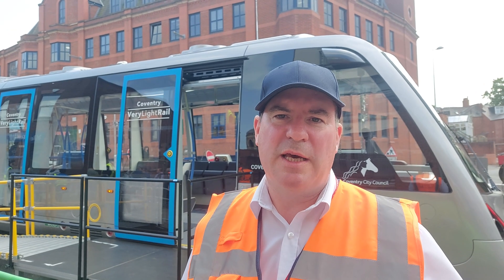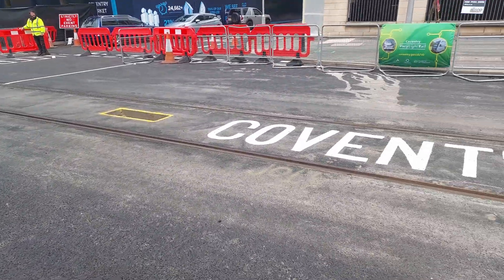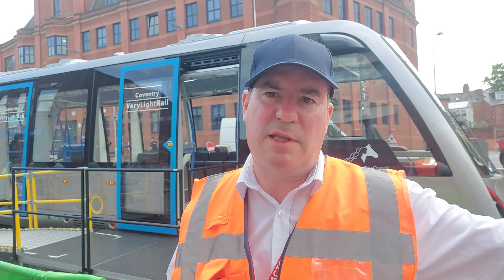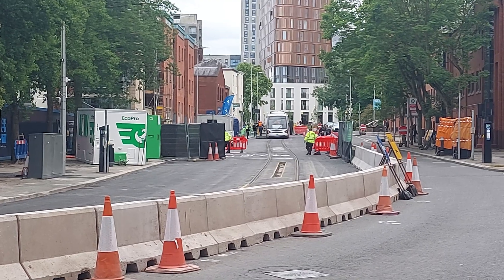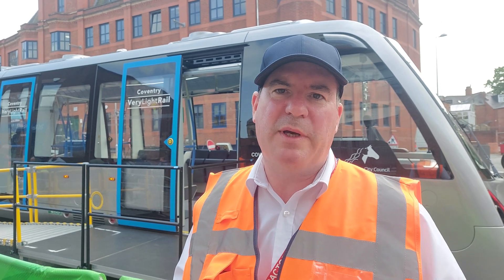This test track is definitely about proving that we can build it for about the price that we say we can and in the sort of timescales we say we can. Once we've built it and demonstrated it for people to give us some feedback, we'll then be using this facility for working with the utilities to practice their repair techniques and, if we need to, removing and replacing a slab so we get into that process.